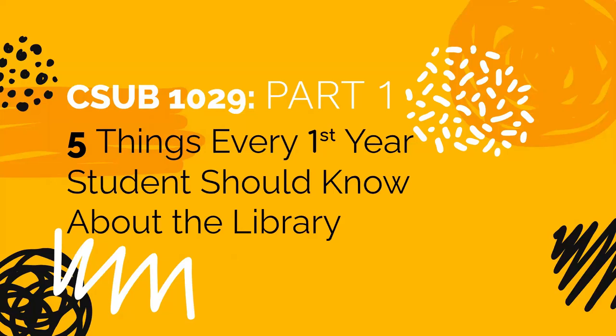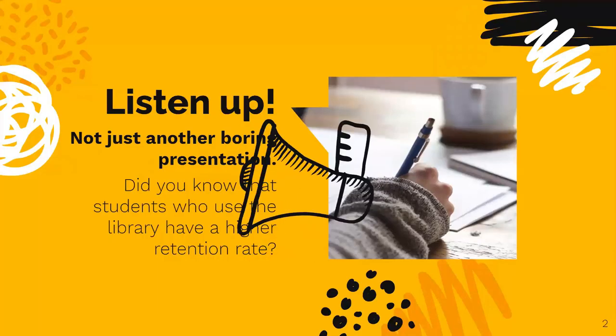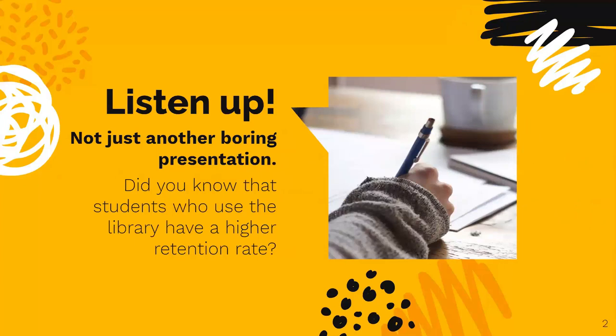The transition from high school or another institution to university academics can be tough, but we are here to help. So listen up, because this is not just another boring presentation. Did you know that students who use the library have a higher retention rate? That means students who use the library are more likely to graduate. There are even studies that show regular library use is linked to higher GPAs.